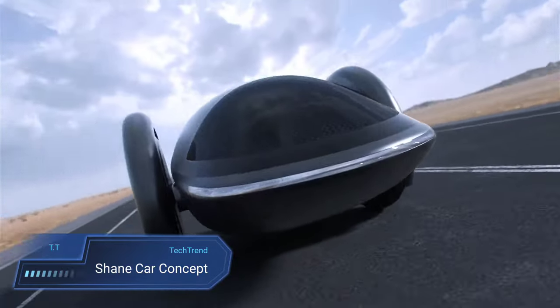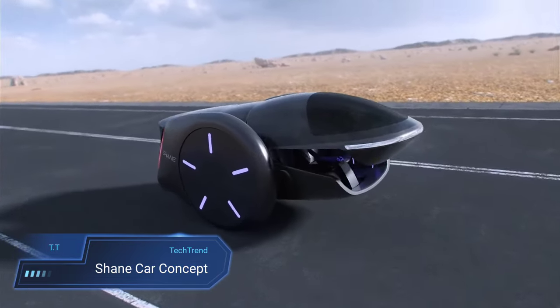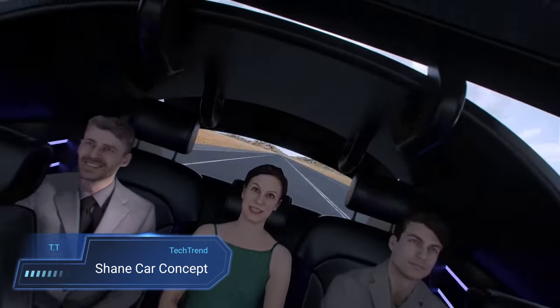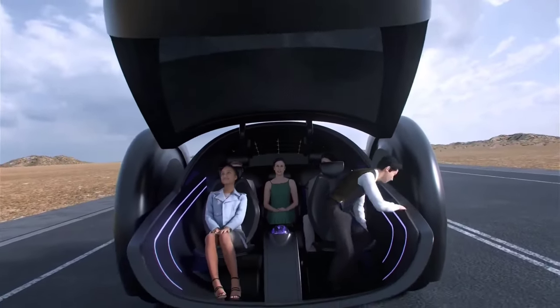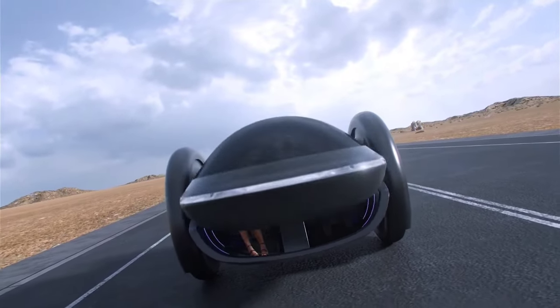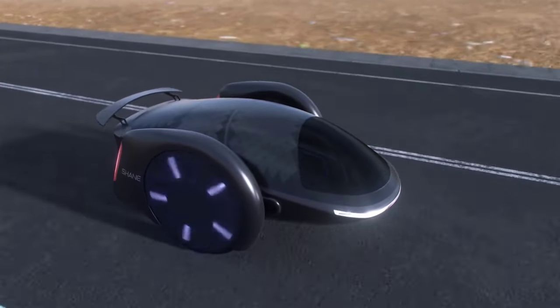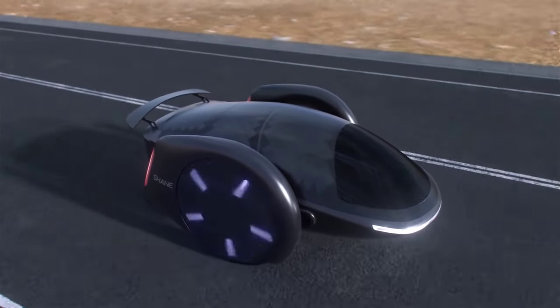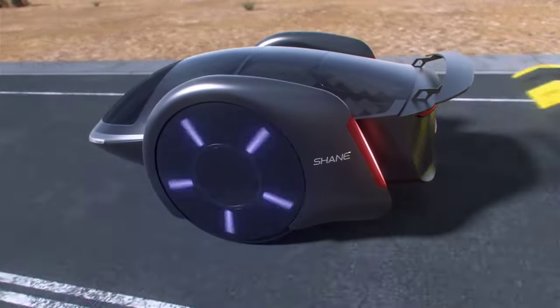Shane Car Concept. Introducing the Shane Car Concept, a groundbreaking innovation in electric vehicle design crafted by the visionary mind of Shane Chen, the mastermind behind the original hoverboard. Unlike anything seen before, Shane is a futuristic two-wheeled marvel engineered for everyday practicality. Its ingenious design marries stability, maneuverability, and energy efficiency in a sleek package that defies convention.